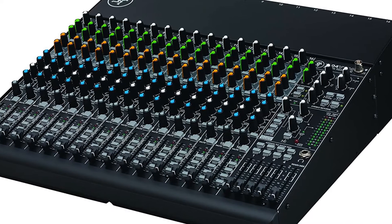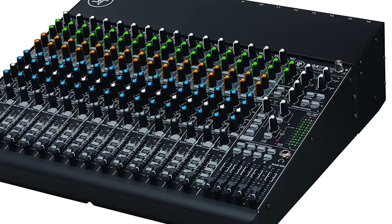It is finished in black, but the control knobs are coated with high-color tops to assist in darkened venues.